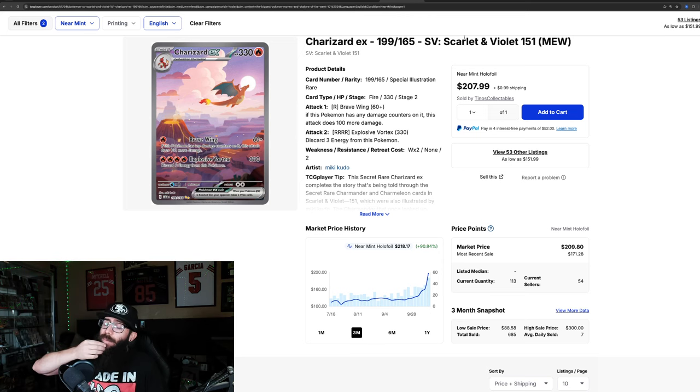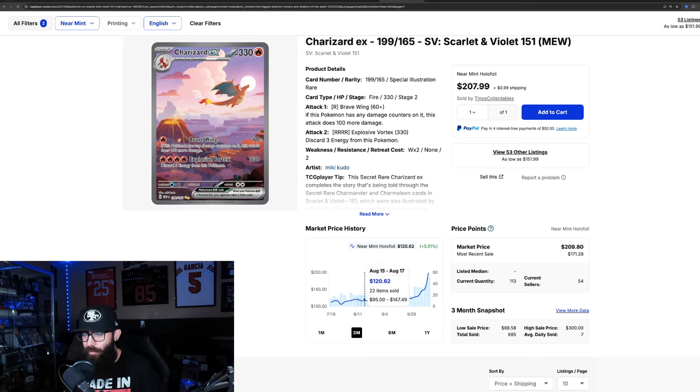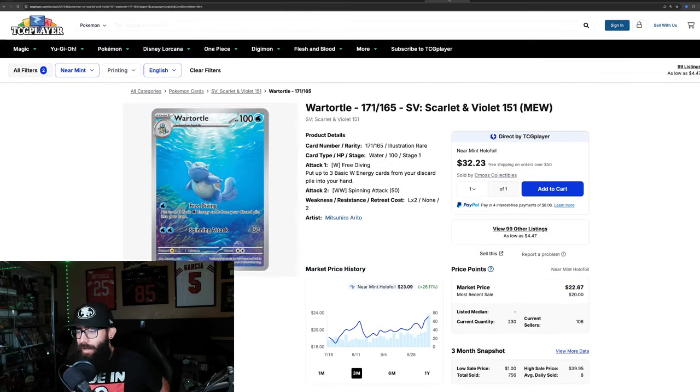We'll see where the new floor ends up. After a run-up, the card often comes back down — we saw this with the alt-art boom earlier this year. Cards run up and then retrace. I'm not saying it's going to retrace back to the $120 mark; usually they settle a little higher. We'll see where this Charizard — the 'Sunzard' — ends up. It's been a wild ride with 151.